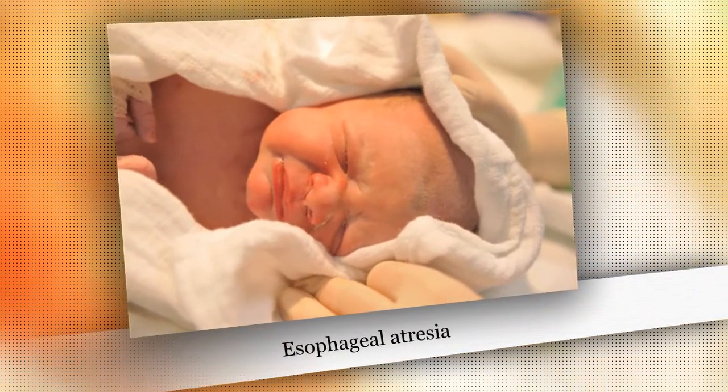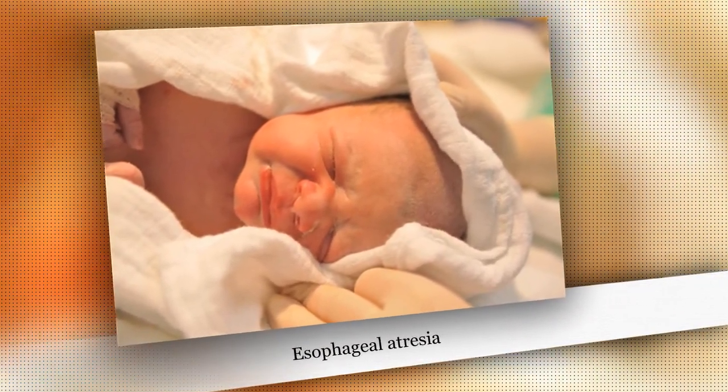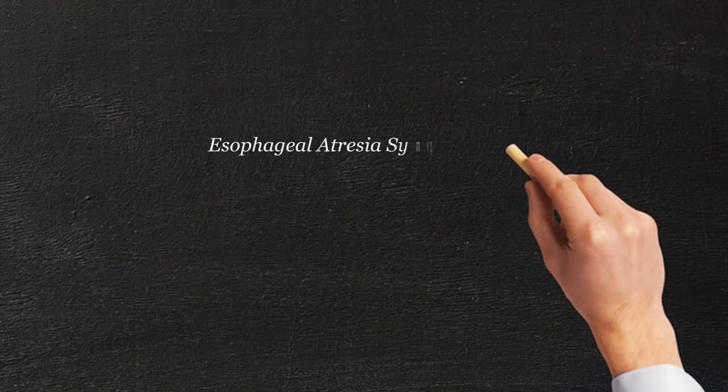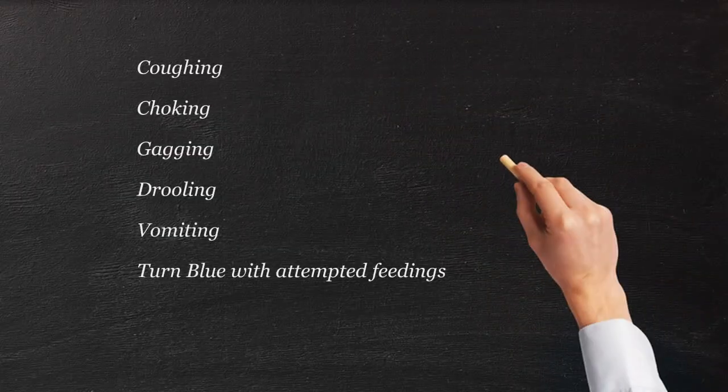If you're concerned about esophageal atresia, what would be some of the symptoms that a doctor would be concerned about? In the newborn nursery, they usually make sure the baby is breathing okay and everything looks fine, and then they start to feed. If the baby has esophageal atresia, you'll start seeing coughing, choking, and being unable to feed.